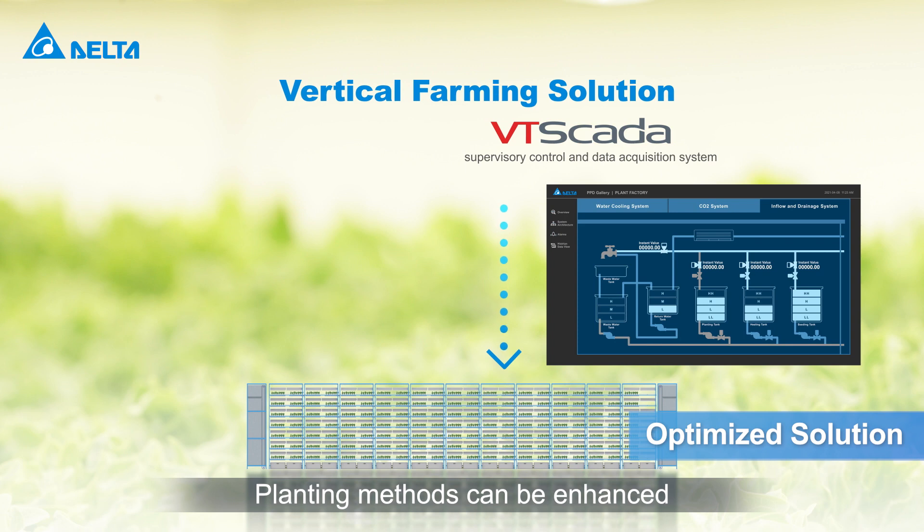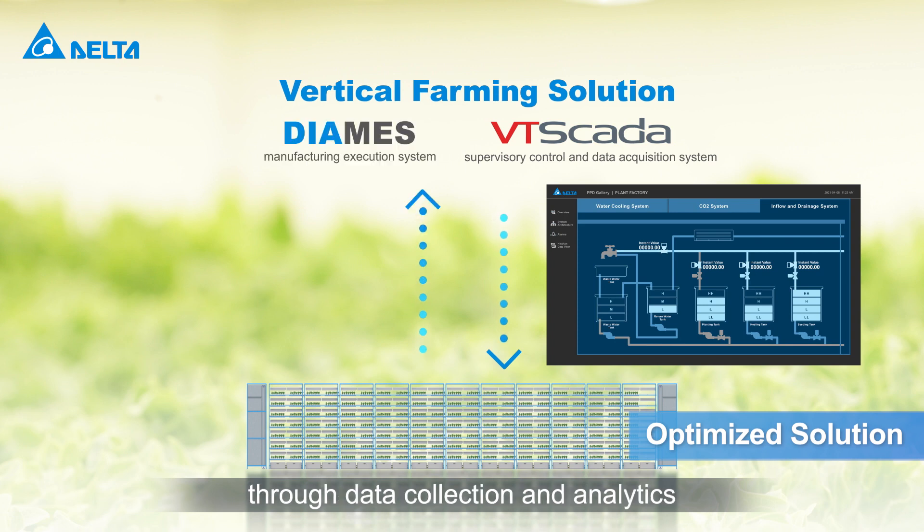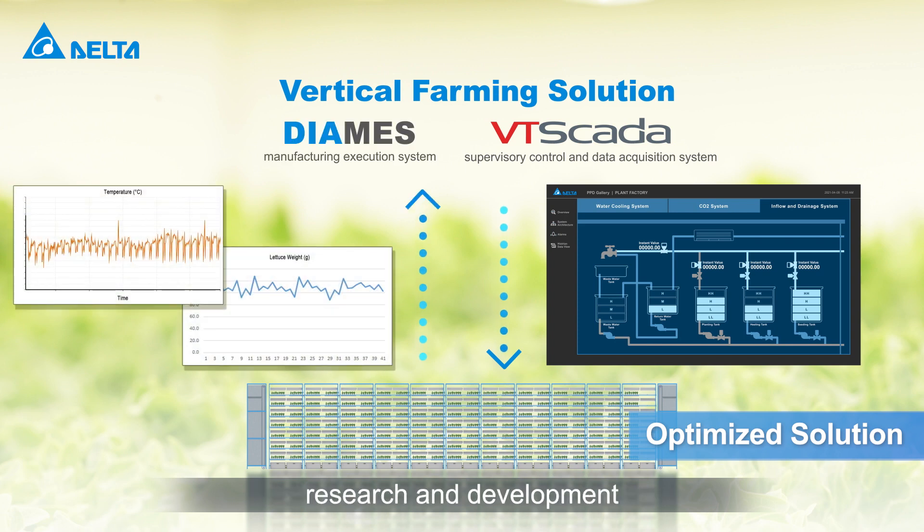Planting methods can be enhanced through data collection and analytics, research and development.